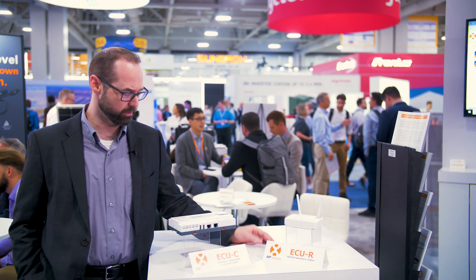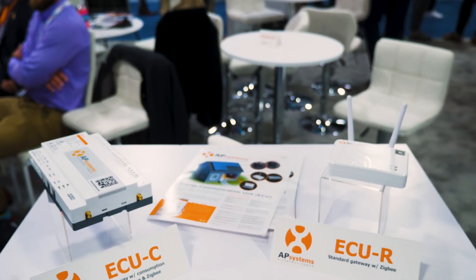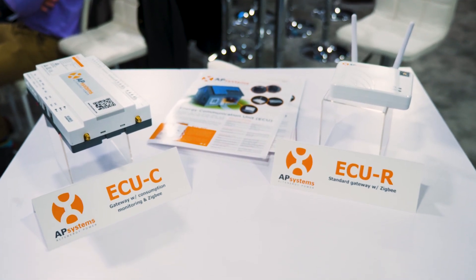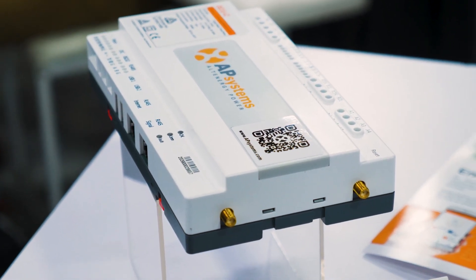Last but not least, we have our ECUC and ECUR. These are our commercial and residential gateways for our microinverter product offering. Both operate with Zigbee, the 2.4 gigahertz mesh network, to communicate back to the microinverters and send all of that information back to our EMA in the cloud.